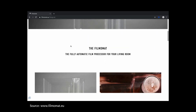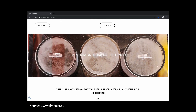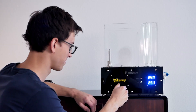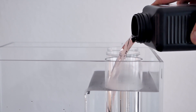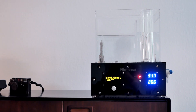Given the Filmomat's price tag and high quality approach, who is supposed to buy the machine — professionals or amateurs? The main target is really hobby photographers who want to process film at home but at a very high standard of quality. That's really the advantage of the Filmomat because it's fully automatic, can do almost every process you can think of, and it also looks quite nice.